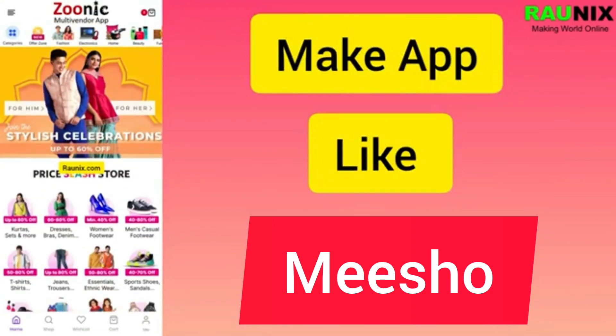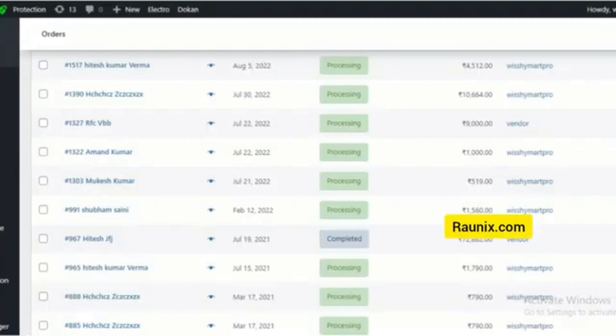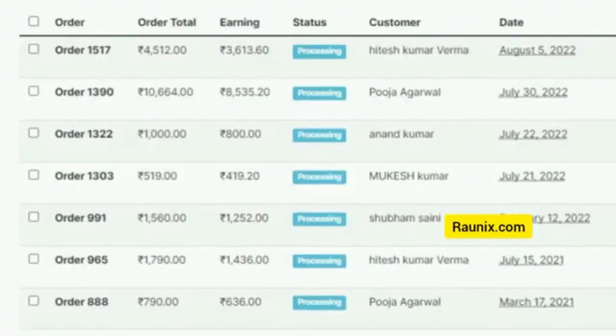This is the home page of the application — you can control everything and also change the layout. You can search for products, and this is the admin panel where you can see and manage all the orders. A seller can also see his orders.